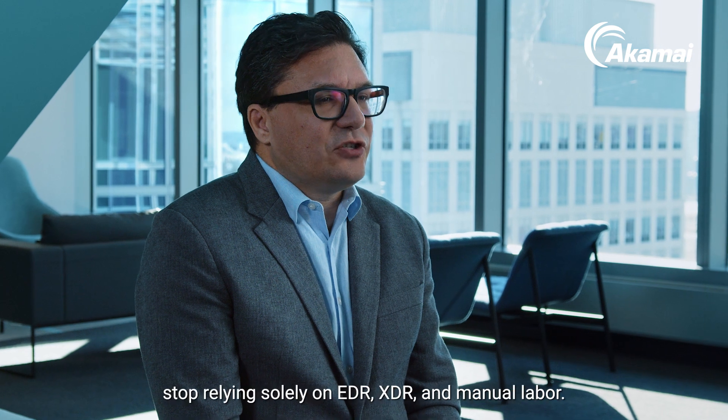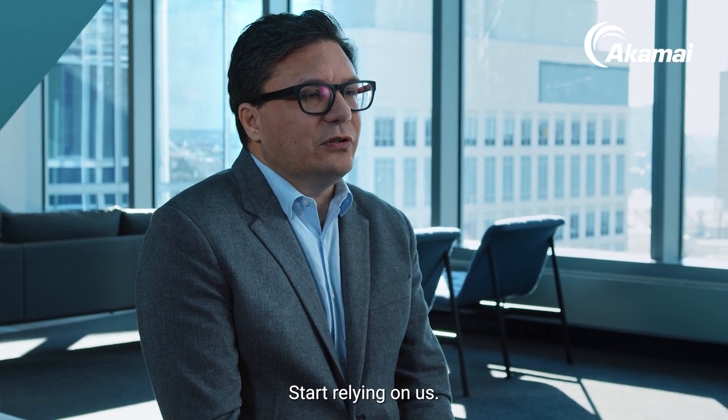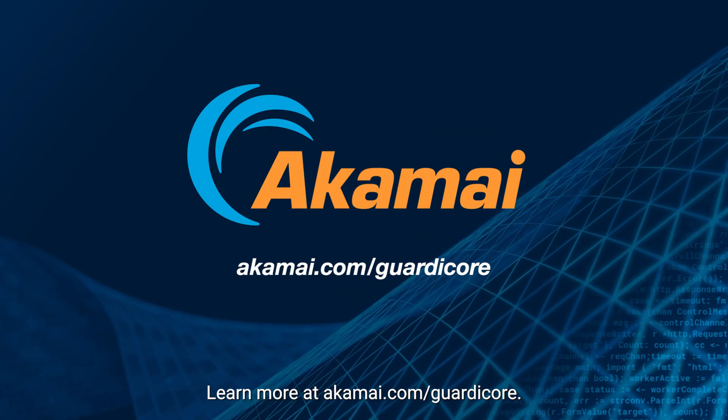When new threats surface, stop relying solely on EDR, XDR, and manual labor. Start relying on us. Learn more at akamai.com/guardicore.